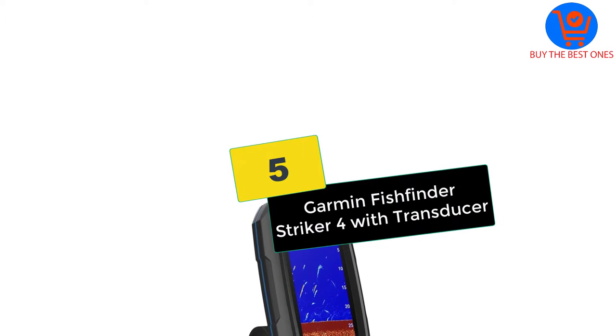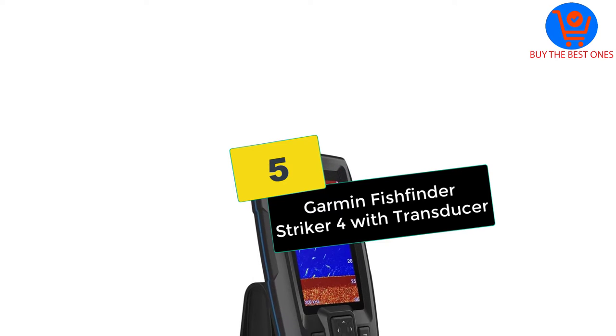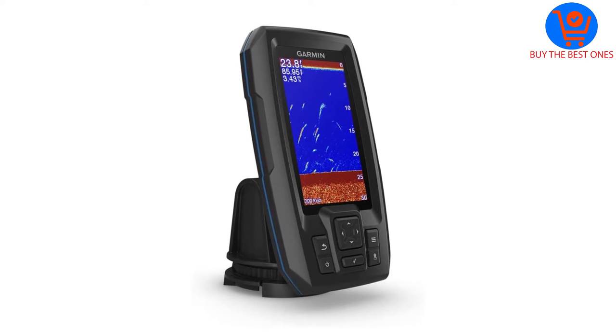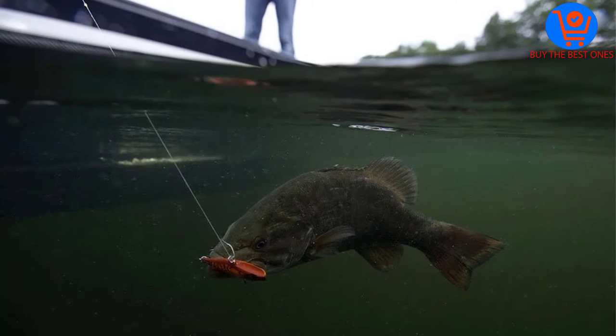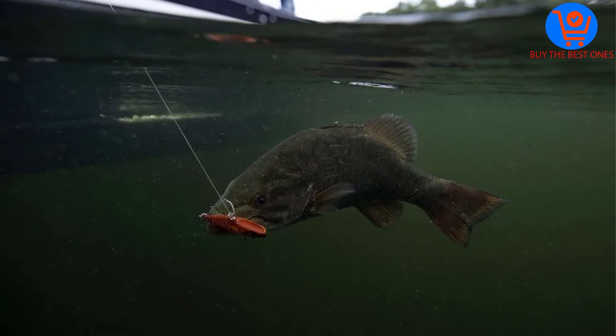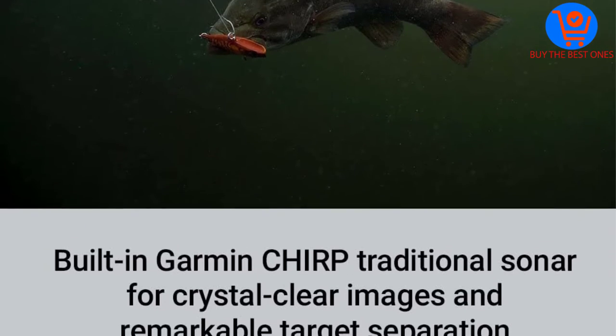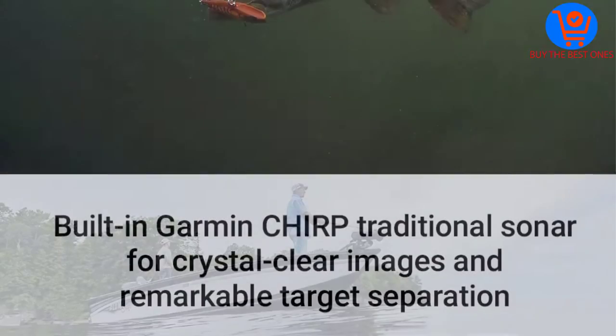Starting at number 5, we have the Garmin Fish Finder Striker 4 with Transducer. The Garmin Striker is a top quality fish finder with a transducer for easy fish location. The finder comes with a built-in traditional sonar. It is a perfect choice fish finder for scanning the waters and giving you a clear image of fish and objects there.